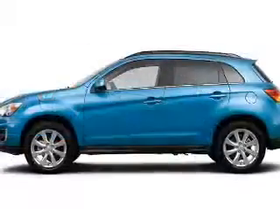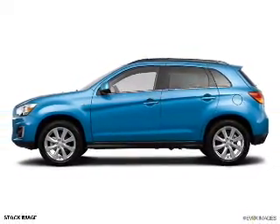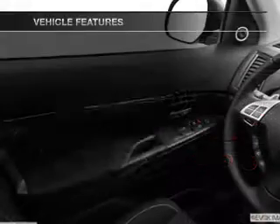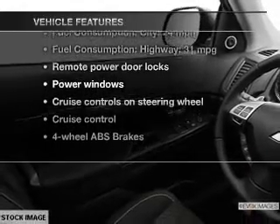The powertrain includes front-wheel drive with an efficient four-cylinder engine connected to a smooth-shifting automatic transmission. The anti-lock braking system will help deliver you safely to your destination. And with these notable features, you won't want to miss out on the opportunity to own this amazing ride.